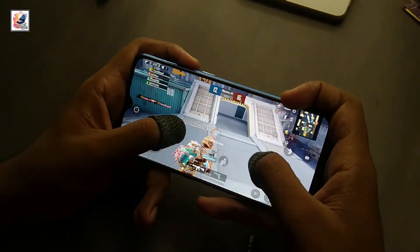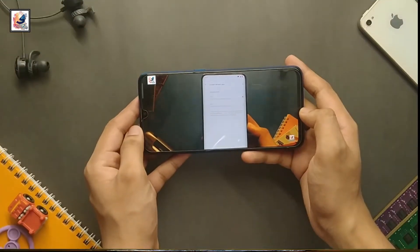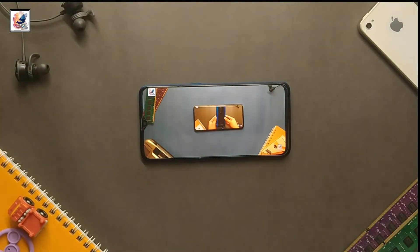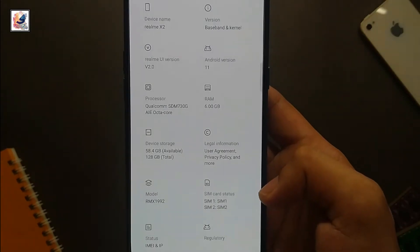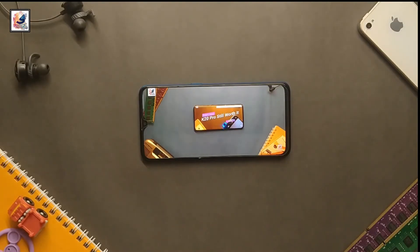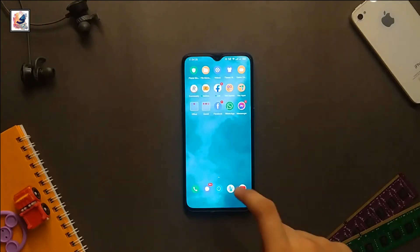So the question is: is the Realme X2 still worth it in 2021? Definitely, this one is still worth it in 2021 because the smartphone offers a 60Hz Super AMOLED display, a very good processor, and an excellent camera. So overall, the Realme X2 is still worth it in 2021.